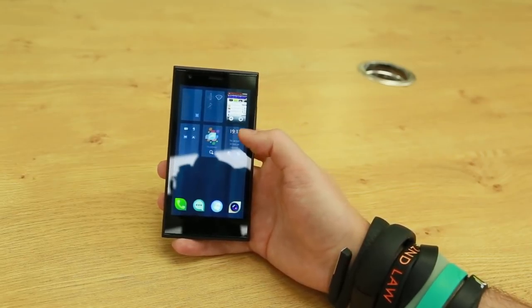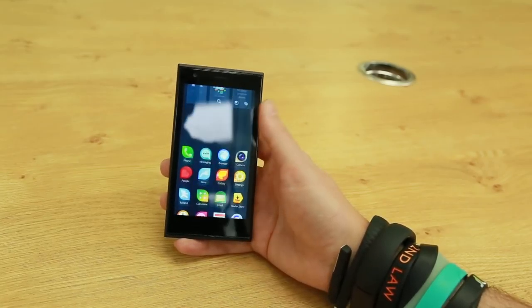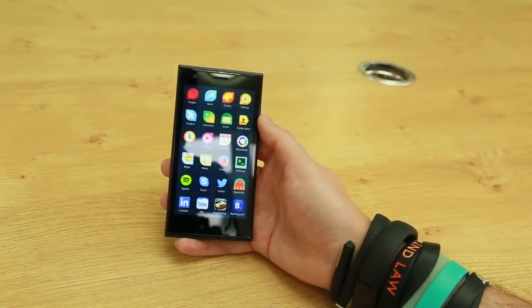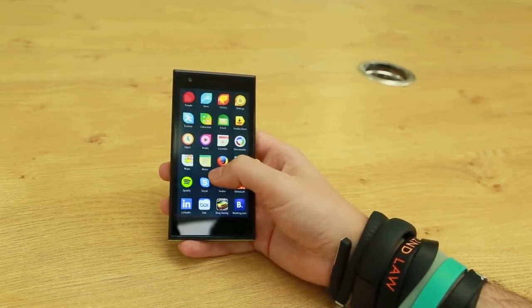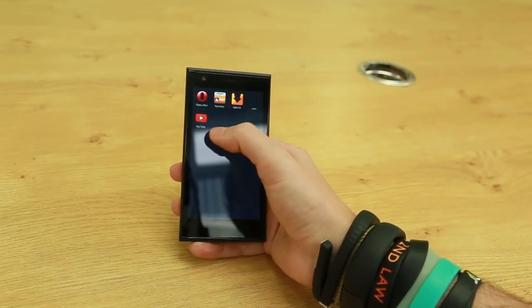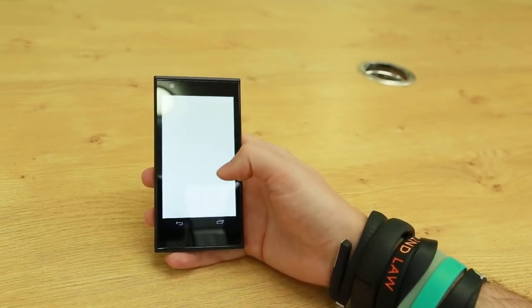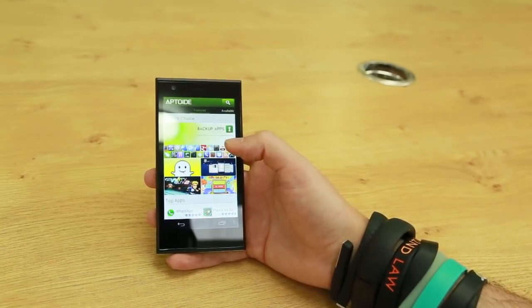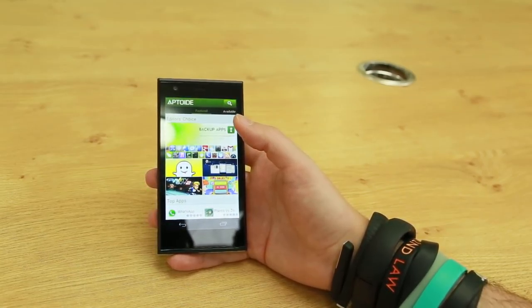Now one of the big issues with any new operating system is a lack of apps, but Sailfish actually supports Android apps. Although you can't access the Google Play store, there are third-party app stores available where you can find titles like Spotify, Skype, Twitter, LinkedIn and YouTube. There are plenty more available as well including WhatsApp, Messenger and Viber. The fact that there are already so many Android apps means it's got a better app selection than BlackBerry 10 does.